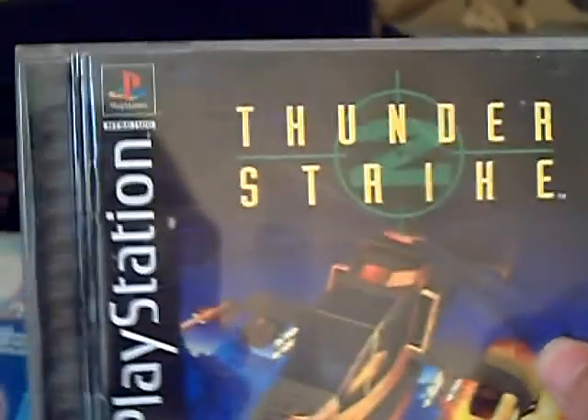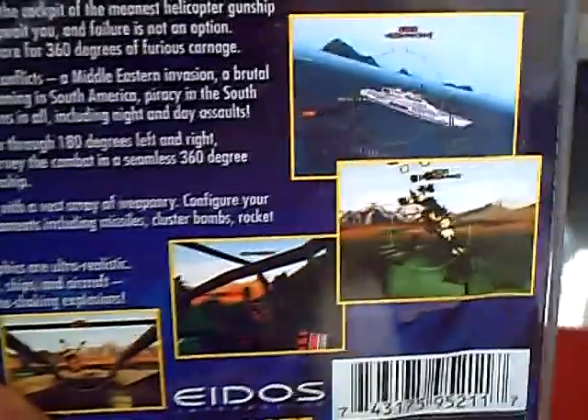For the PlayStation 1, I picked up Thunderstrike. It's developed by the people that made Tomb Raider — Core and Eidos. You control a helicopter and you have to go around shooting things. It's actually pretty cool.